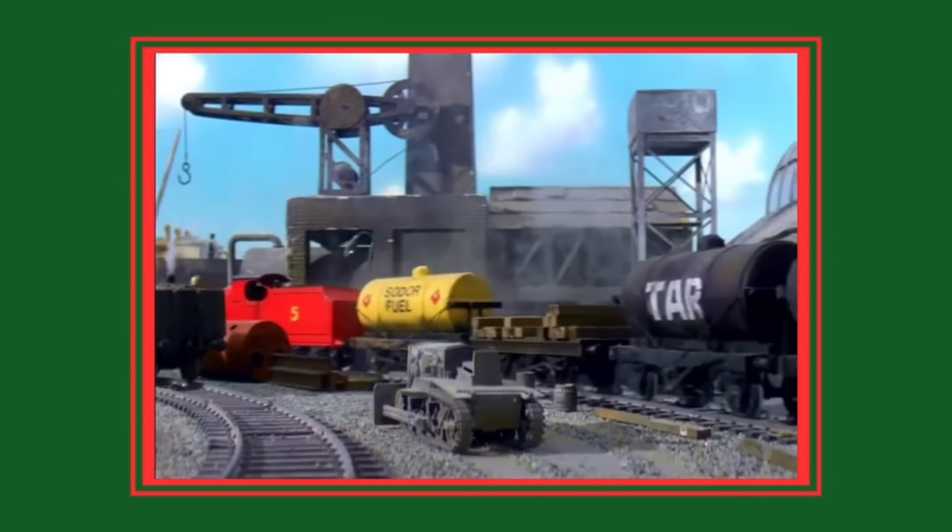Well, that's 10 more things you never noticed in Thomas and Friends — or maybe you did notice some. Let us know in the comments if you spotted any of these. I'd also like to give a quick shout-out to Lou the Raccoon on Twitter, from whose Twitter page I was able to find several of these. If you want to learn more about the Hench Tankers, Tidmouth Thunderbolt has a great informative video about them, which I'll leave a link to in the description. Until next time, thank you for watching.